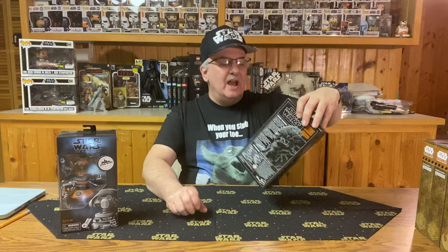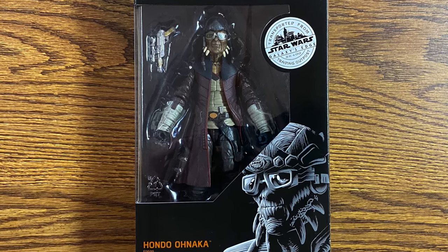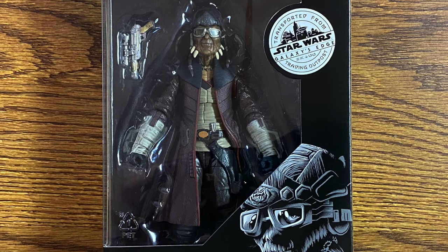The next one we have is Hondo Ohnaka. I was glad to get this one — I liked Hondo. He is one of my favorite characters from the Clone Wars and the Rebels TV show. At the famous Black Spire Outpost on Batuu, Hondo Ohnaka started Ohnaka Transport Solutions to run contraband through the galaxy. If you've been to Galaxy's Edge, you know that if you go to the Millennium Falcon ride, Hondo's the one that introduces you to your goals when you get on the ride. It is a very nicely detailed figure, with a lot of detail in the face, good detail in the outfit, and of course he comes with his own blaster.